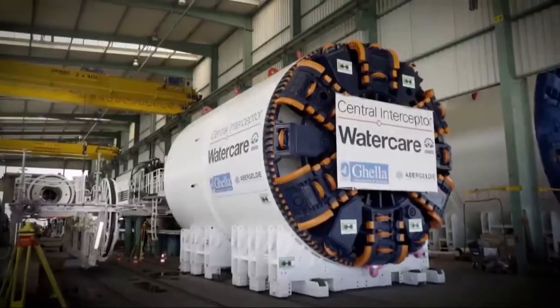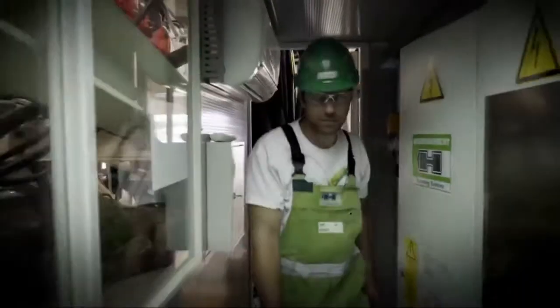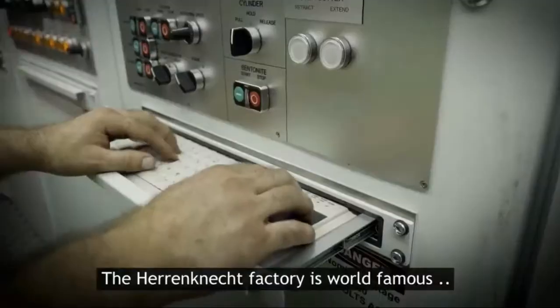We are at the Herrenknecht AG manufacturing plant located in Schwanau, Baden-Württemberg, southwest of Germany. Herrenknecht has been producing TBMs since 1977.